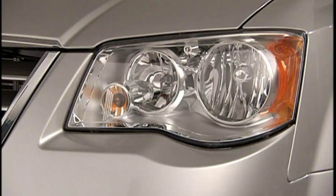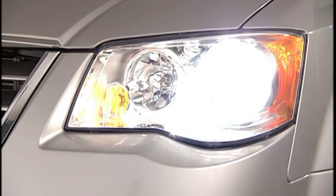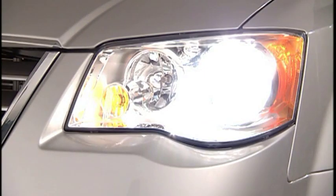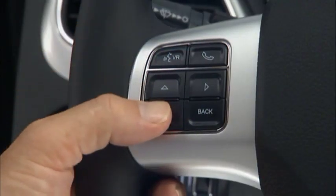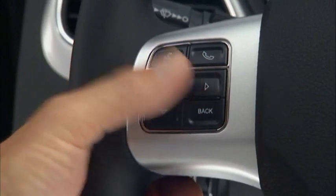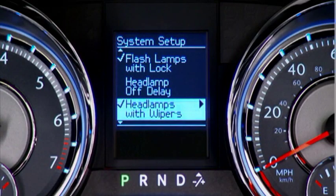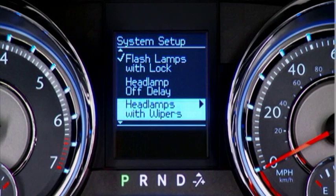Your vehicle is also equipped with a feature that will automatically turn on your headlights approximately 10 seconds after turning on your windshield wipers if the headlight switch is in the auto position — and it can be turned on or off through your EVIC. Use the up or down arrows to scroll through the main menu until you reach System Setup, then enter that menu and scroll to Headlamps with Wipers. If there is a checkmark next to the feature, it means the feature is active. Use the right arrow on the steering wheel if you'd like to turn off the checkmark and deactivate the feature.